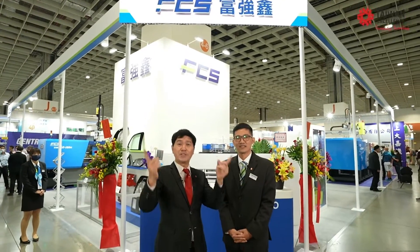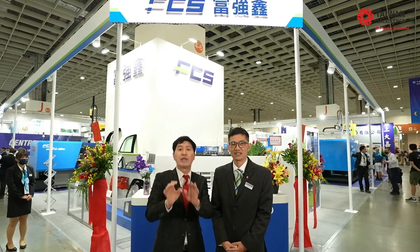Ladies and gentlemen, you see the brand? The brand is FCS. This is the leading Taiwan injection molding machine brand, and I have right here their sales manager, Todd and Hank Wu. Hank, hello, how are you? Nice to meet you, Andy. Same here. Tell us about your company.